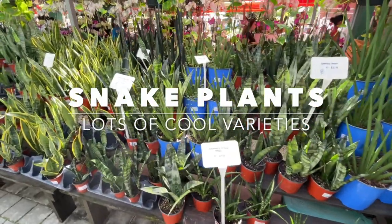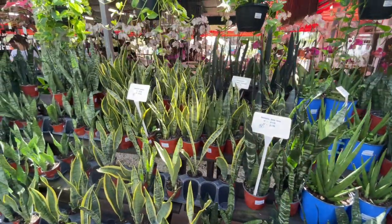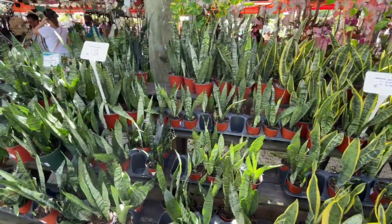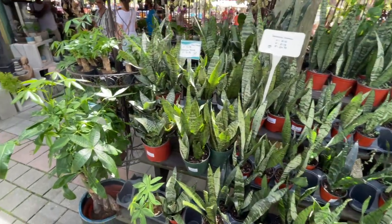Here are the snake plant varieties — they're very shade tolerant, but it's probably best to keep them in a container and use them as an accent plant. You don't typically want to put them in the ground because they can tend to get a little bit invasive.